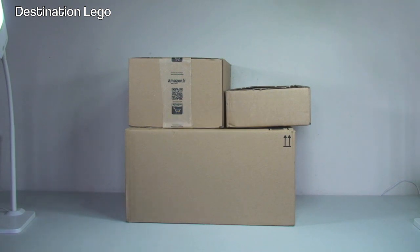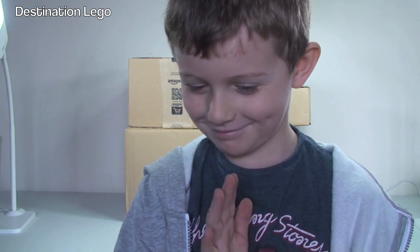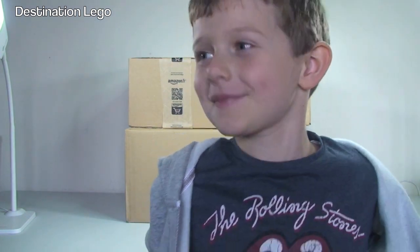We also have with us today our little helper Ethan. Do you want to come and say hello Ethan? Hello. There he is - he's back by popular demand. Everyone's been saying where's Ethan? But here he is. So Ethan, should we get these three opened up and take a look at what's inside? Okay let's get to it.